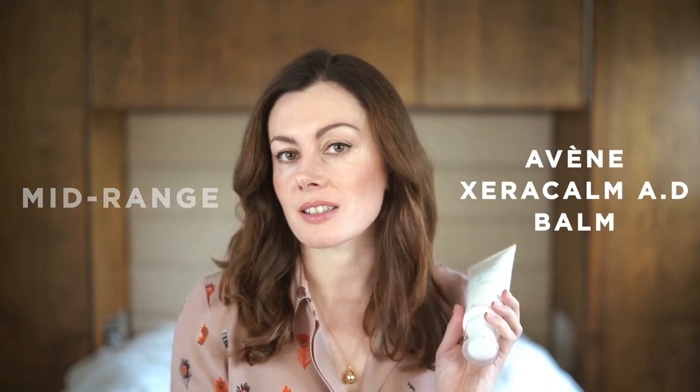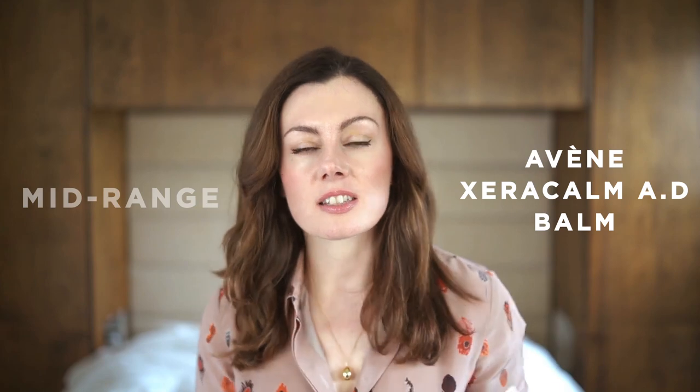For my middle-of-the-range option, I go to one of my favorite brands, Avene, and their product Xerocalm AD Balm. The balm texture is lovely for summer — it's substantial but it's not going to leave you feeling sticky or gloopy, and the formulation is pretty awesome. They come packaged in a sterile, preservatives-kept-to-a-minimum format, which is quite particular for Avene. It contains mineral oil, which is a great ingredient for reducing transepidermal water loss — and I have no problems with using it, in case you're wondering.